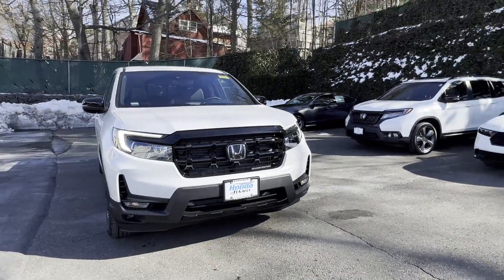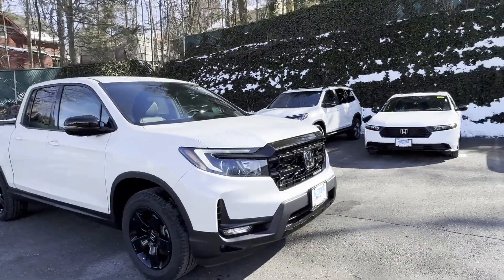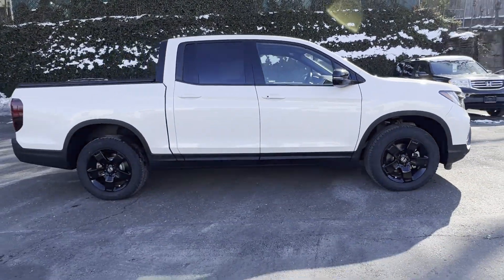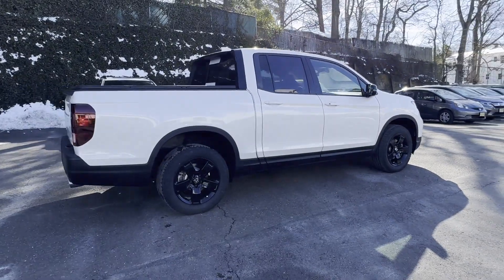2024 Honda Ridgeline. This pickup truck offers two full rows of seating for premium comfort. It was cleverly designed with details that delight any driver.